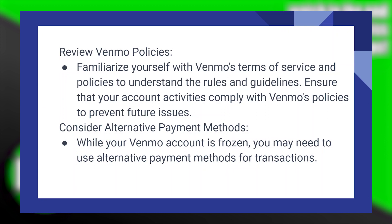While your Venmo account is frozen, you may need to use alternative payment methods for transactions.